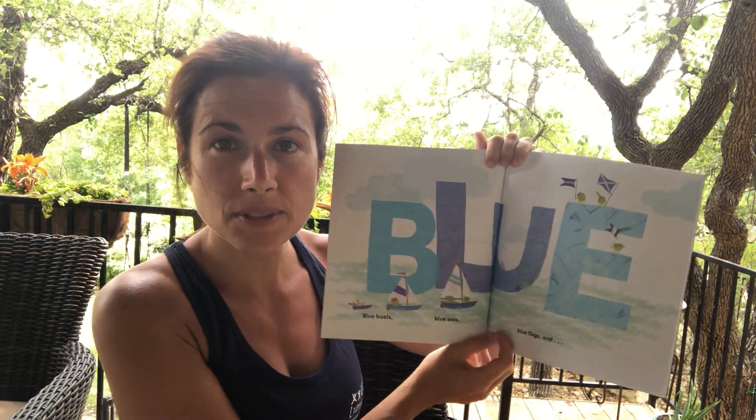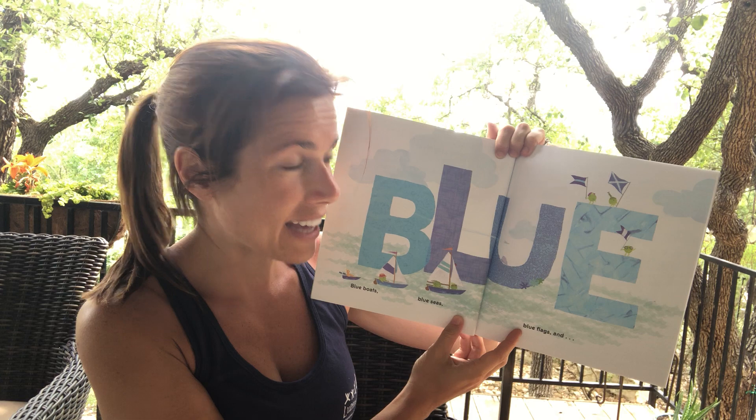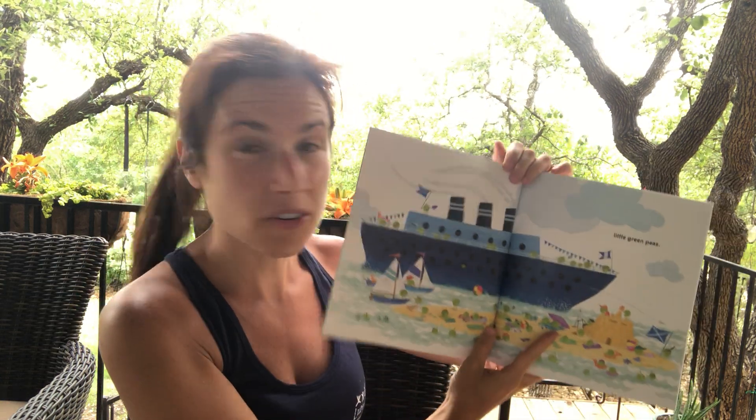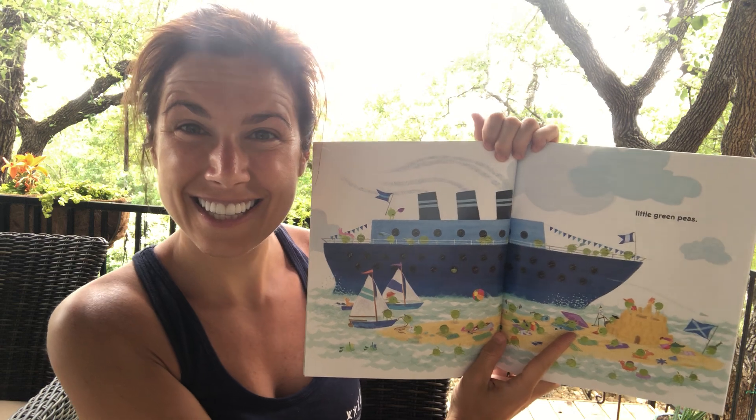Blue boats, blue seas, blue flags, and little green peas. Look at all the peas.